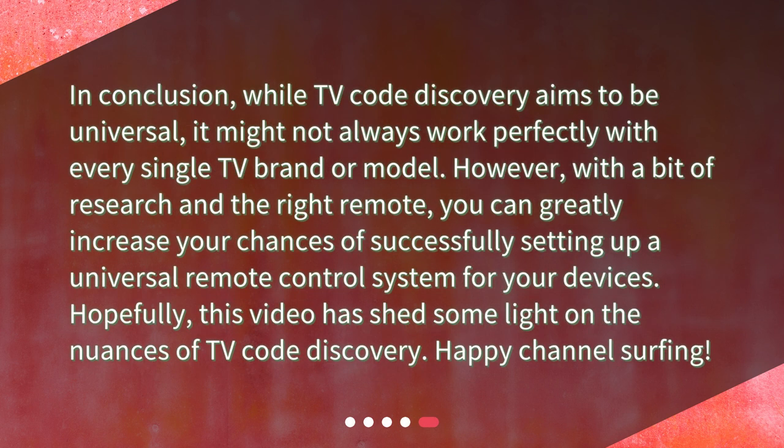In conclusion, while TV Code Discovery aims to be universal, it might not always work perfectly with every single TV brand or model. However, with a bit of research and the right remote, you can greatly increase your chances of successfully setting up a universal remote control system for your devices. Hopefully, this video has shed some light on the nuances of TV Code Discovery. Happy Channel Surfing!